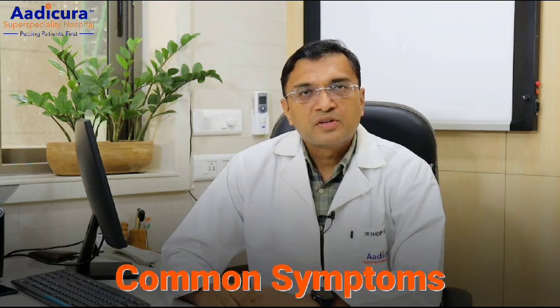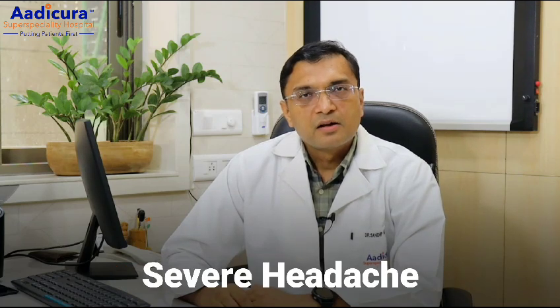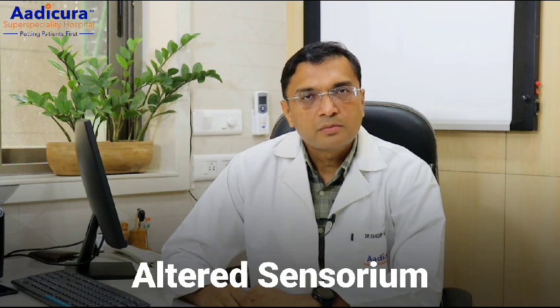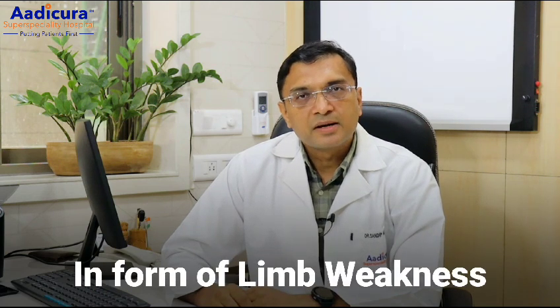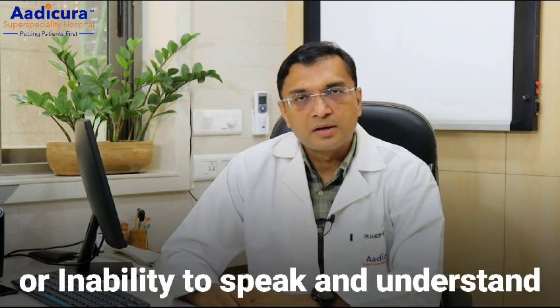The common symptoms of hemorrhagic stroke are severe headache, vomiting, altered sensorium, loss of consciousness, or neurological deficit in the form of limb weakness, inability to speak, or inability to understand.